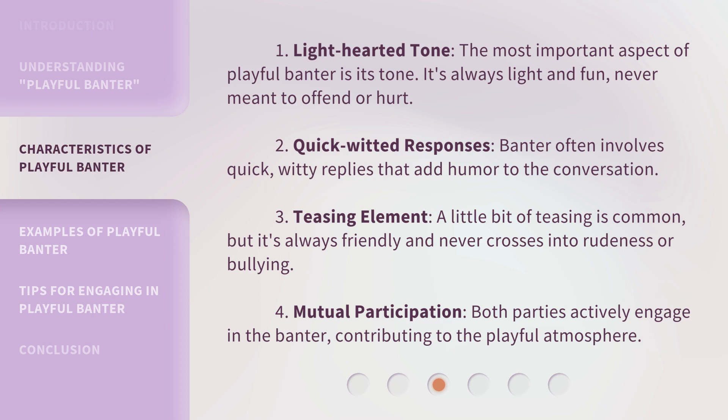3. Teasing element: A little bit of teasing is common, but it's always friendly and never crosses into rudeness or bullying. 4. Mutual participation: Both parties actively engage in the banter, contributing to the playful atmosphere.